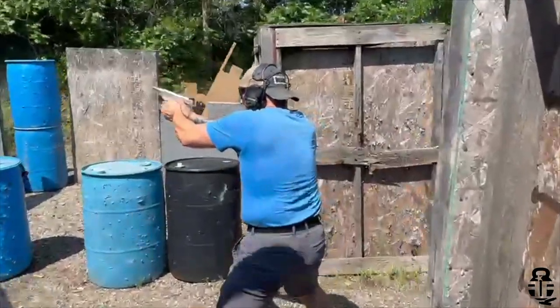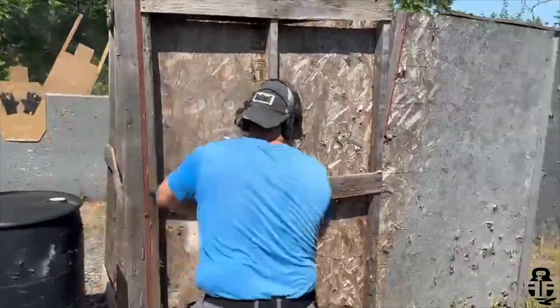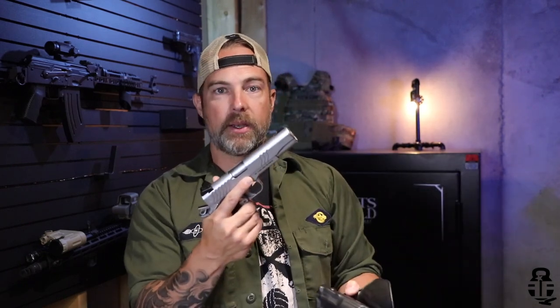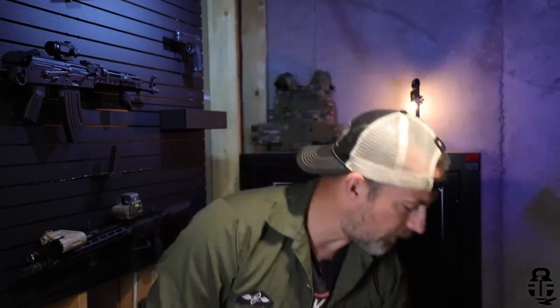Let's move on to holster compatibility. I have a Safariland Level 2 holster that I've had for quite some time. I used this at the two-gun competition and had no concerns, no complaints with it whatsoever — fits in really, really well. So if you're interested in picking one of these up, just a standard government-size 1911 holster should do the trick.